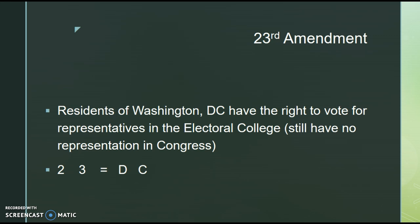The 23rd Amendment states that residents of Washington, D.C. and the District of Columbia have the right to vote for representatives in the Electoral College. It's important to note that they still have no representation in Congress — hence their license plate motto: 'taxation without representation.' However, the 23rd Amendment does extend their right to vote for the president in the Electoral College only. Good way to remember: 2-3 equals D.C., meaning D.C. can now vote only in the presidential election through the Electoral College.